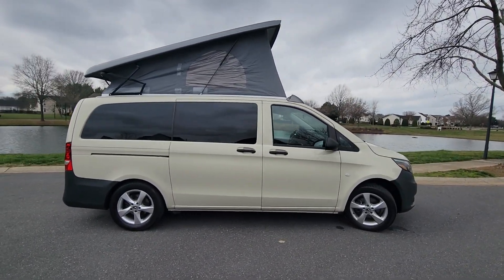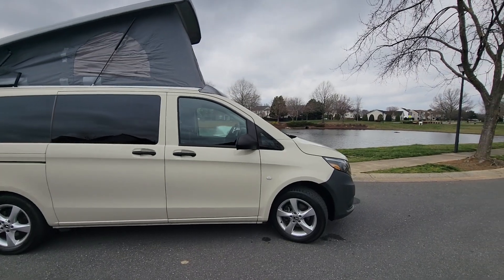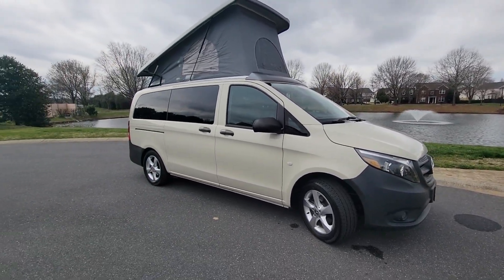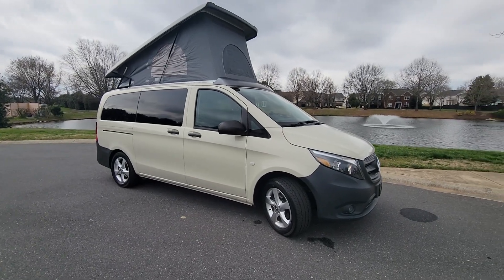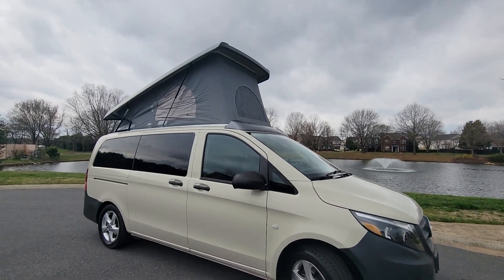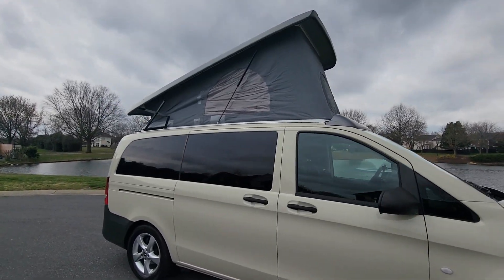Hey guys, Chris here with CGM Auto Brokers. I want to apologize in advance for the wind noise. It's a very windy day here in Charlotte, but I have to show you guys this 2021 Mercedes Metris pop-up camper van.